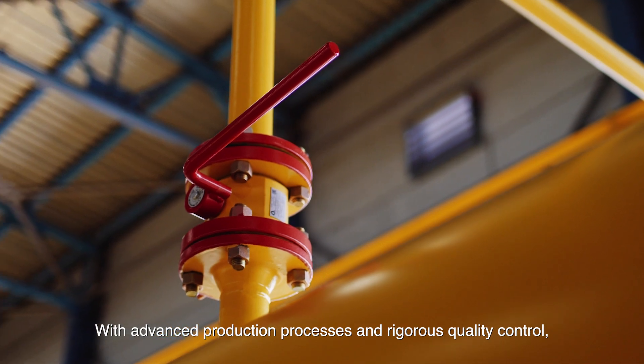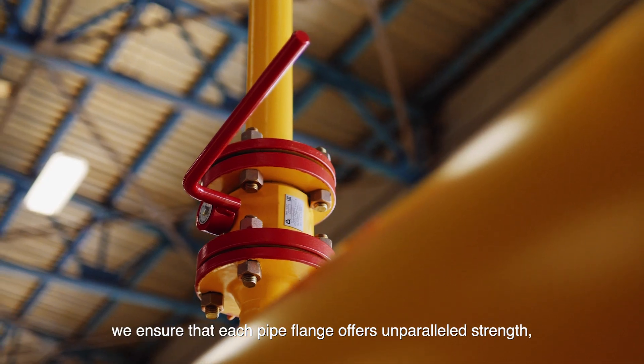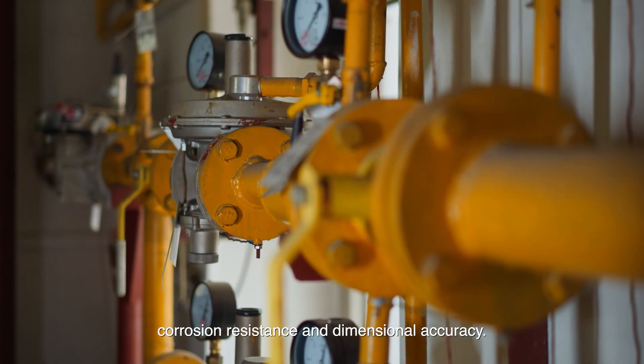With advanced production processes and rigorous quality control, we ensure that each pipe flange offers unparalleled strength, corrosion resistance, and dimensional accuracy.